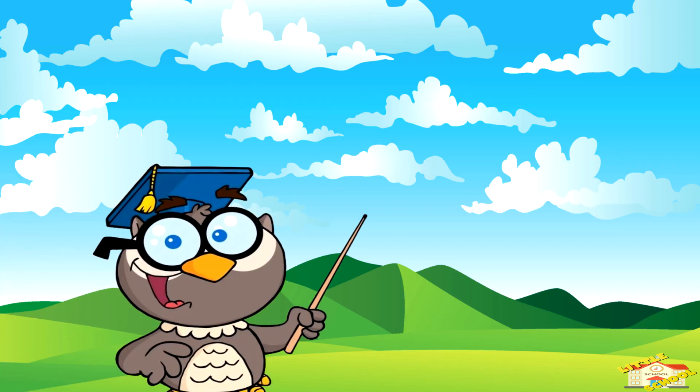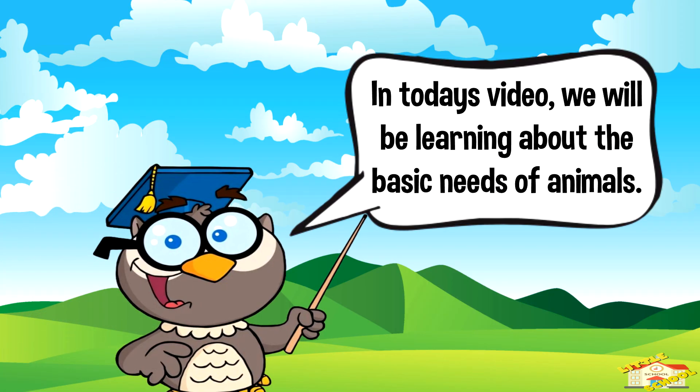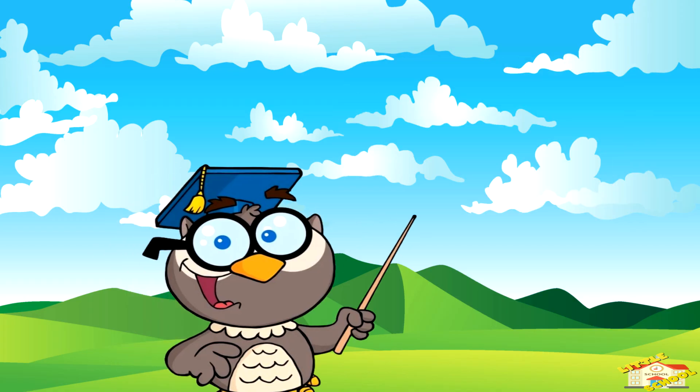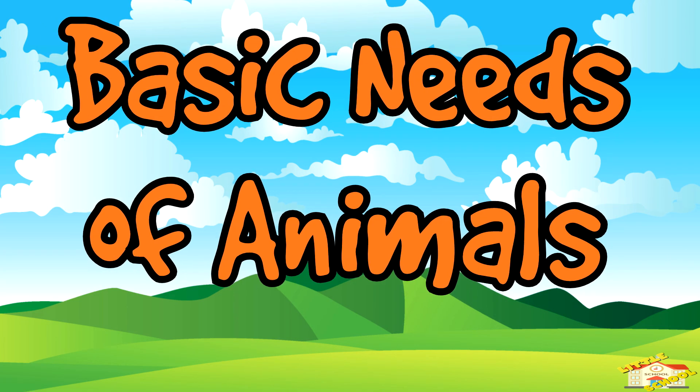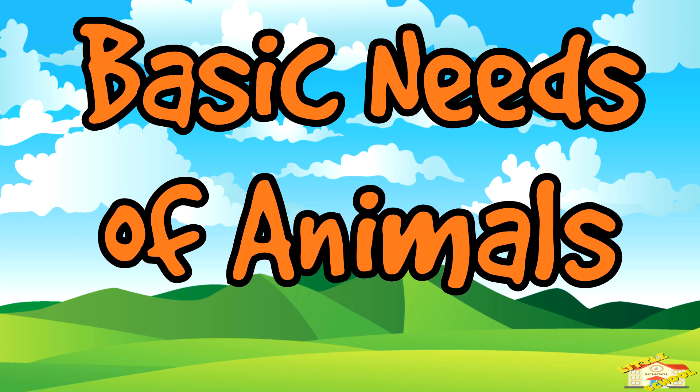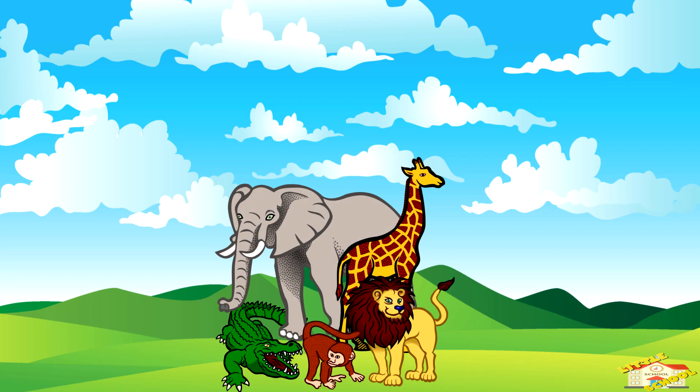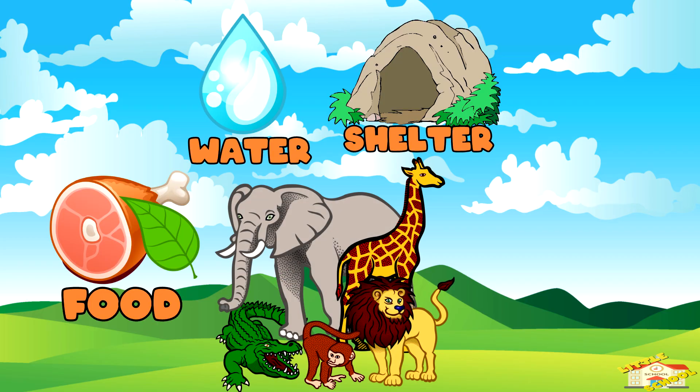Hey kids, in today's video we'll be learning about the basic needs of animals. Are you ready? Let's begin! Animals need four basic things to survive: food, water, shelter, and air.